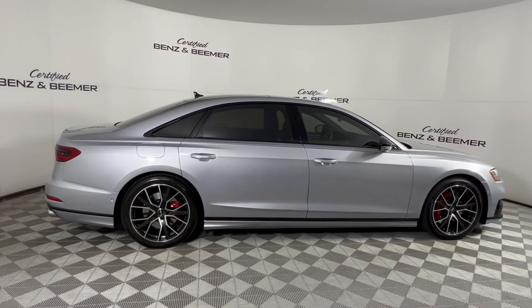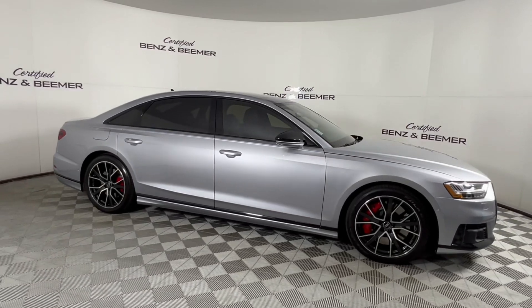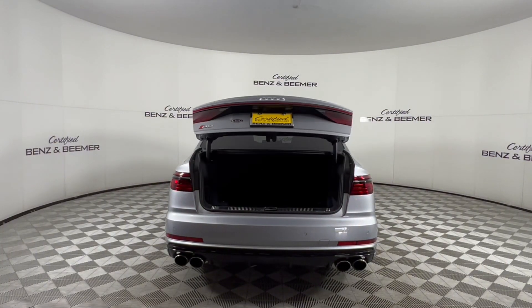Next up is a 2020 Audi S8 4.0T Quattro in Fluoritz Silver Metallic, where luxury meets performance in a sophisticated sedan.